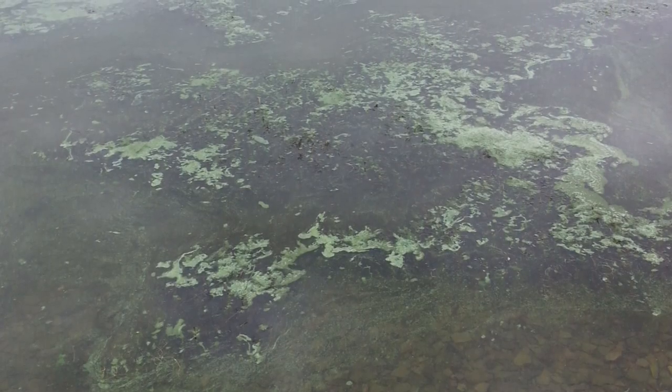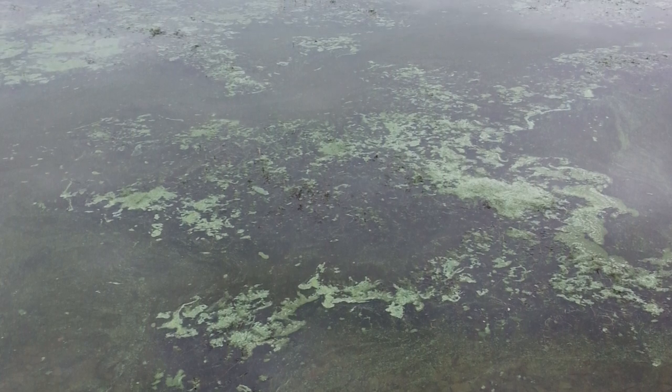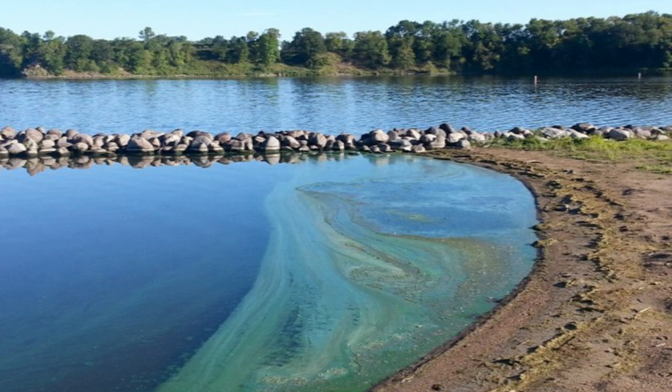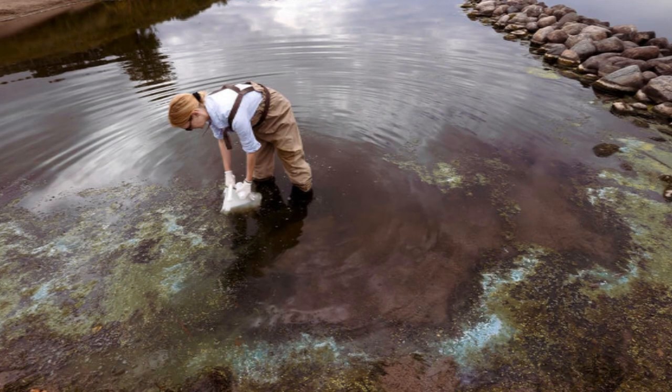Most algae is not toxic to livestock. However, there's a bacteria called cyanobacteria, which is more commonly known as blue-green algae. This algae, or bacteria, is toxic to livestock, wildlife, and humans. It responds to sunlight and appears in stagnant water during hot, dry weather. So we often see it late summer and during periods of drought.